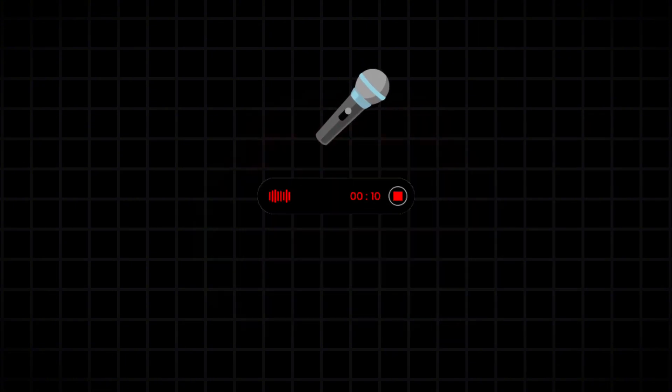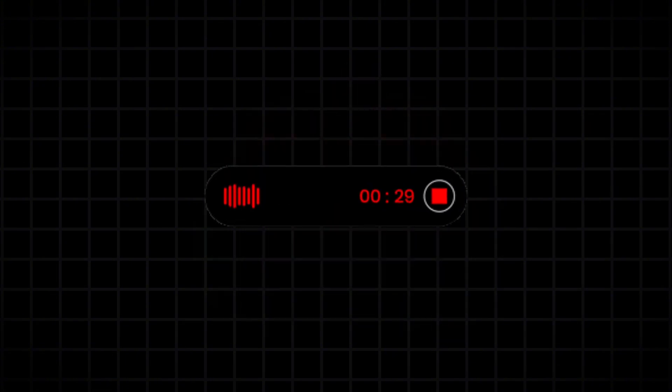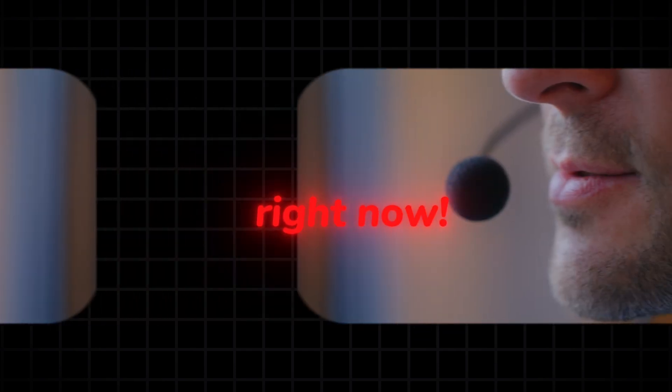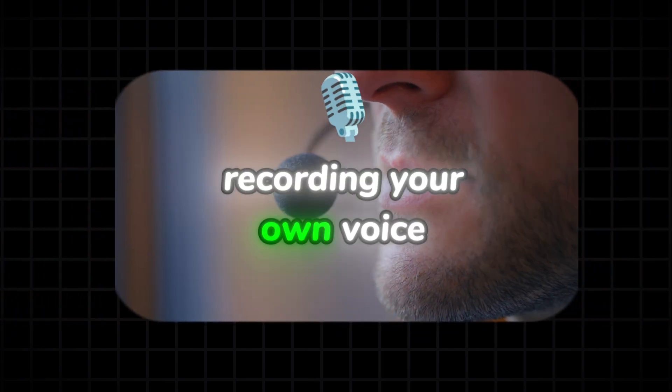Need a voiceover? Murf AI or Eleven Labs can clone natural-sounding voices in over 20 languages, so it sounds just right. You don't even need to spend time recording your own voice or reading.